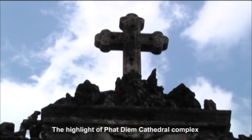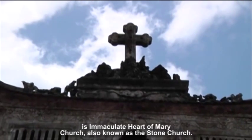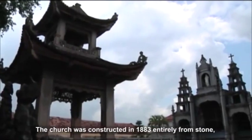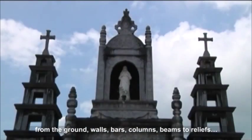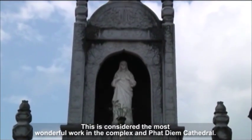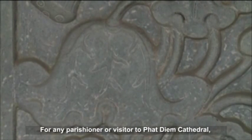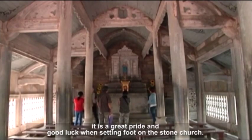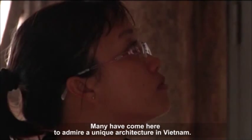The highlight of Phat Diem Cathedral complex is the Immaculate Heart of Mary Church, also known as the Stone Church. The church was constructed in 1883 entirely from stone — from the ground, walls, bars, columns, and beams to reliefs. This is considered the most wonderful work in the complex. For any parishioner or visitor to Phat Diem Cathedral, it is a great pride and good luck to set foot in the Stone Church. Many have come here to admire this unique architecture in Vietnam.